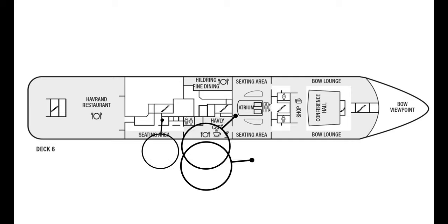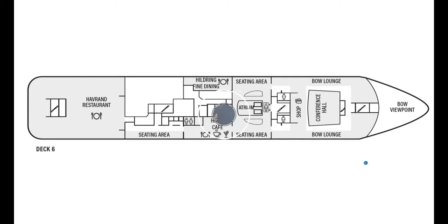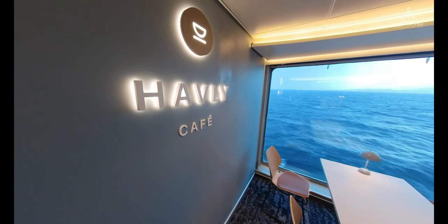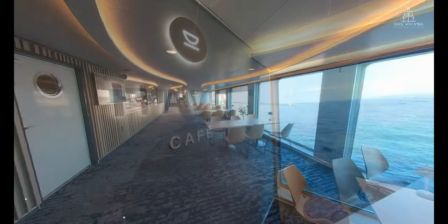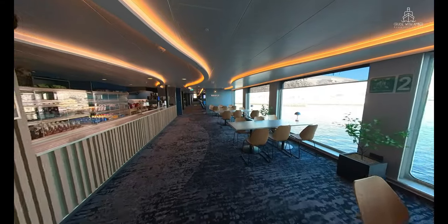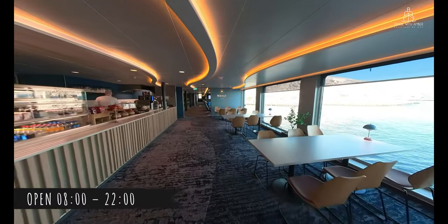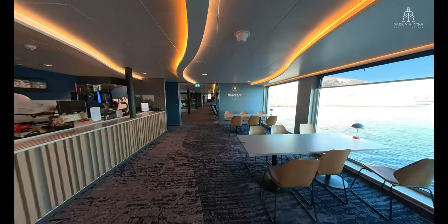All the main dining venues are located on deck six between the mid and aft areas of the ship. So let's explore the Havley Café to begin with. The name Havley derives from a house that provided warmth and security and shelter to fishermen and sailors along the Norwegian coast. The café is open between 8am and 10pm with some minor adjustments made due to the sailing schedule.